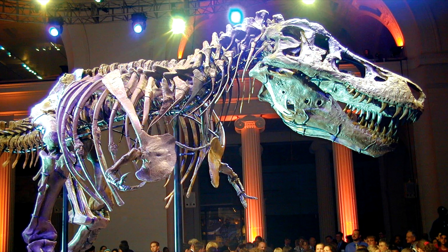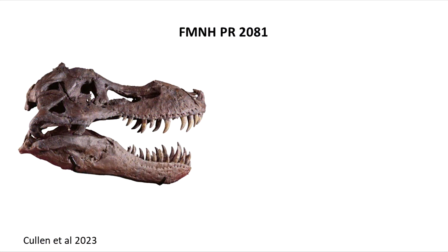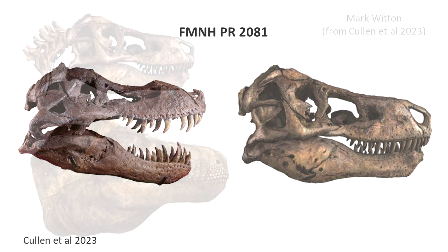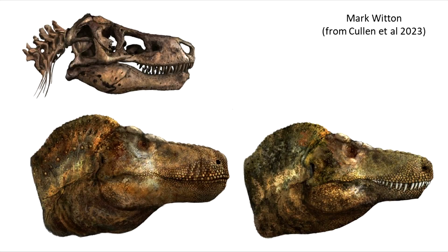First of all, the head was based on the skull of the Sue specimen — in fact the same model used for our PNSO today. They first restored the skull with its taphonomic deformations, and from this base they reconstructed both a lipped and an unlipped version.